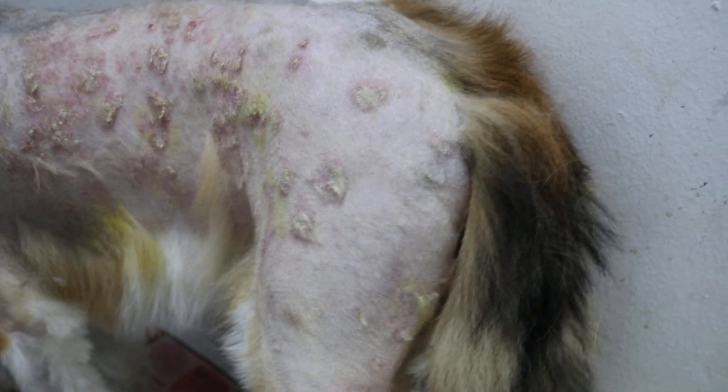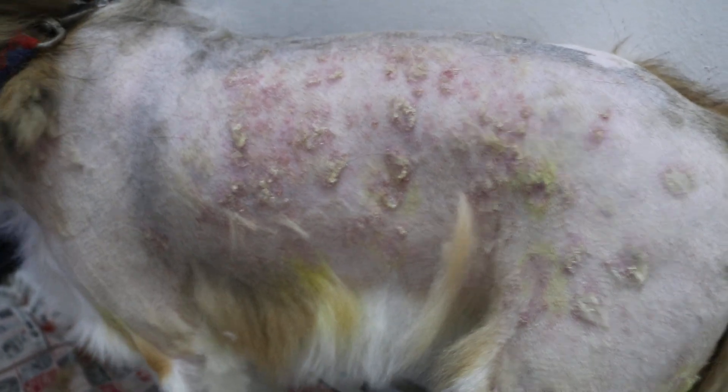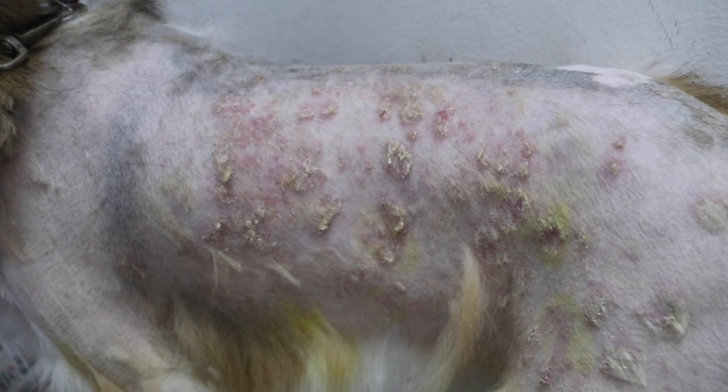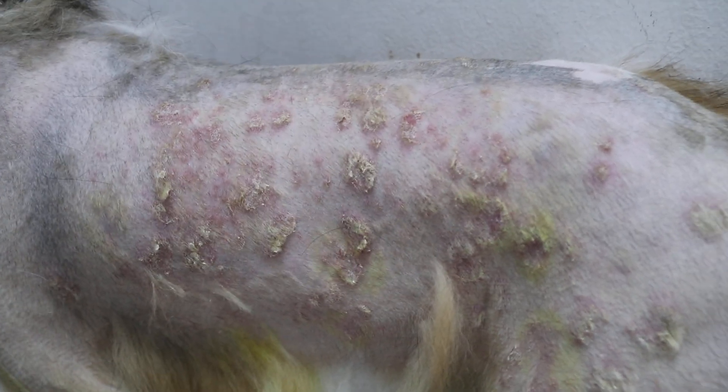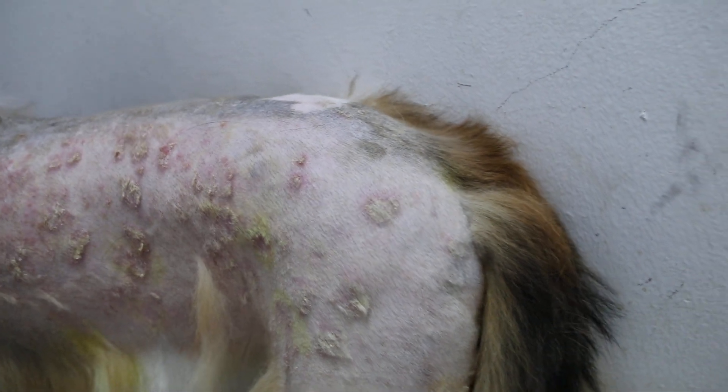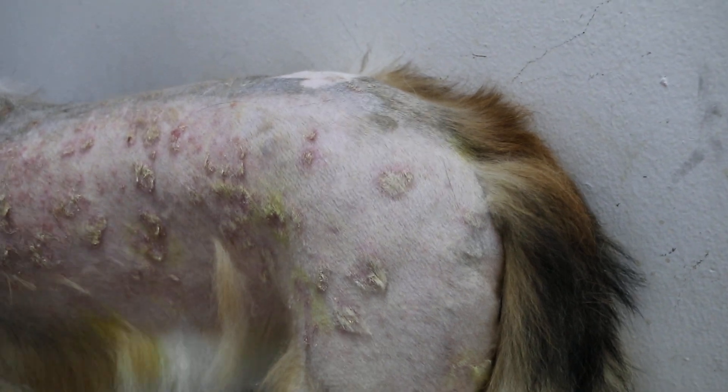It came back again with itching. As you can see, this is really generalized ringworm. We have done a culture and that will take two weeks, but you can do a microscopic examination of the hairs. You can also continue shaving, and another method is ultraviolet light — it will glow positive.